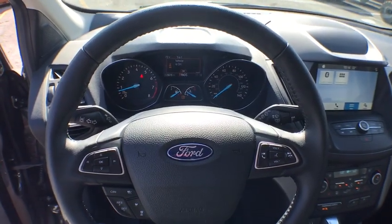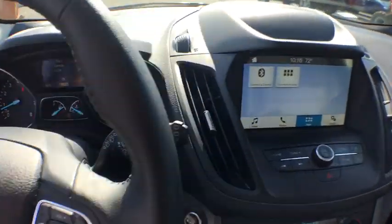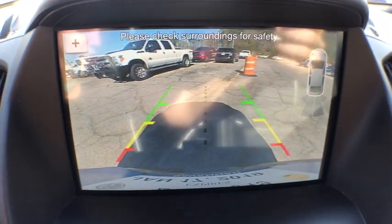Security system, compass, tachometer, brake assist, panic alarm, overhead console, remote keyless entry. If affordable style and reliability are what you're looking for, this vehicle couldn't be more perfect. Drive it today.